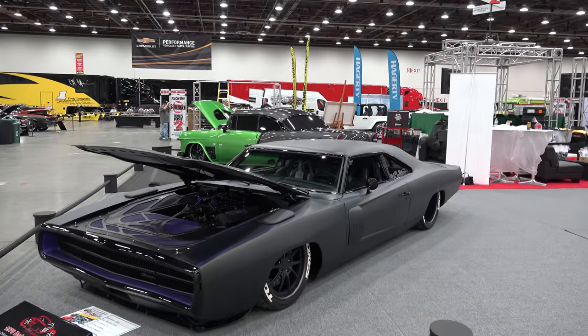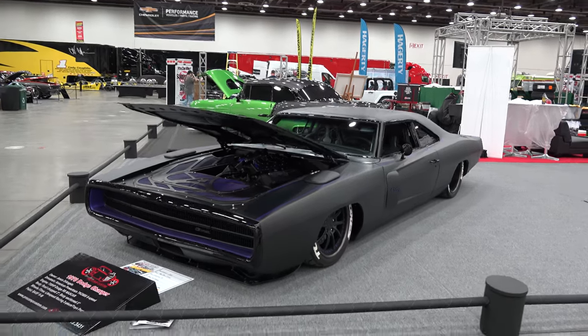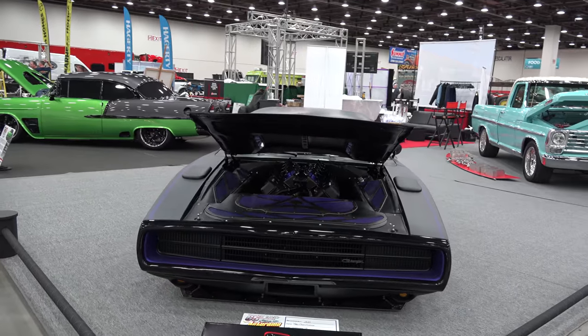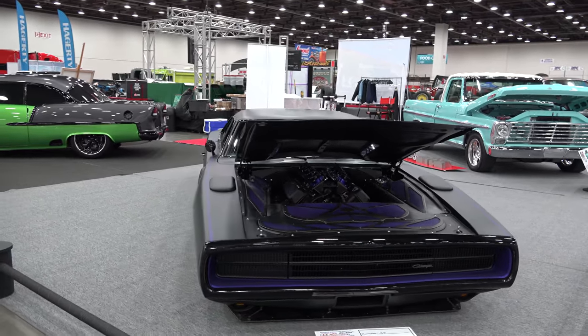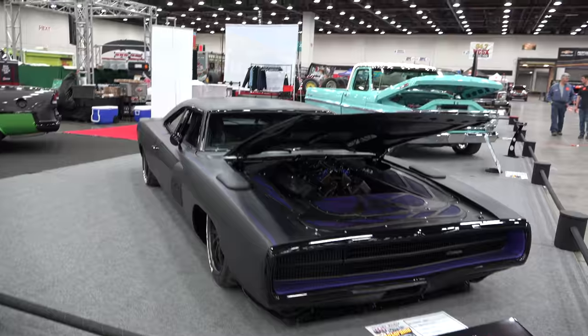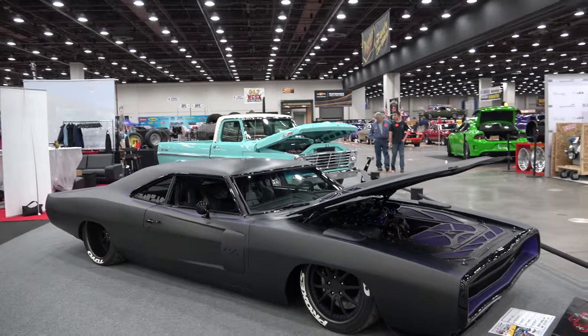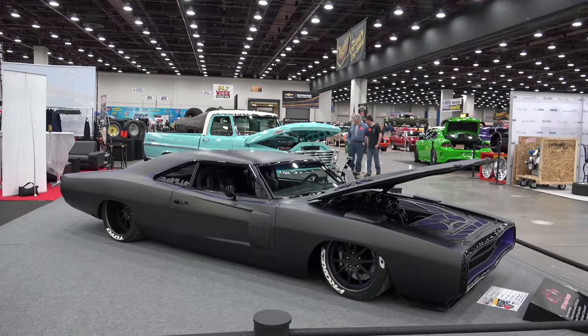Hey y'all, Detroit Autorama 2017, and I got a 1970 Dodge Charger I think you're all gonna like. Let me get the camera turned around and take a quick look at it. Now that is slammed to the ground, got a chin spoiler — it sucks up to the road. That flat black and purple, it works. Very menacing looking, and it's obviously been chopped.